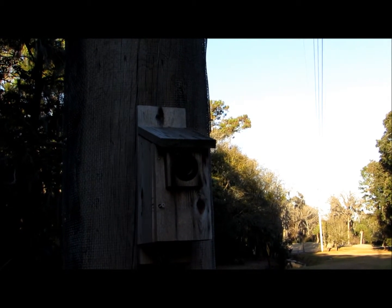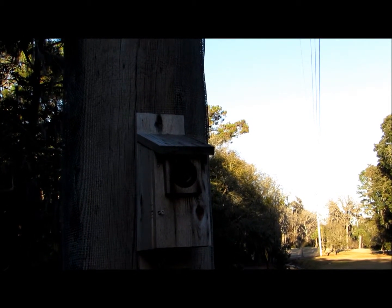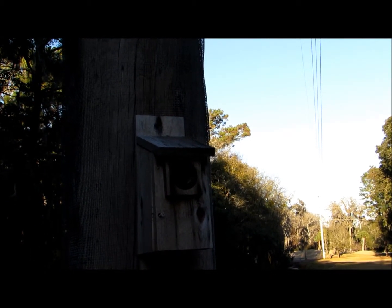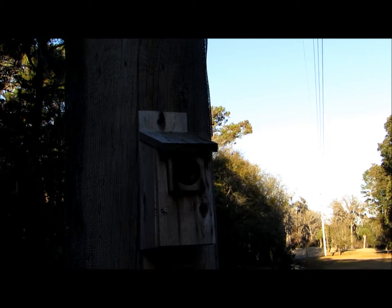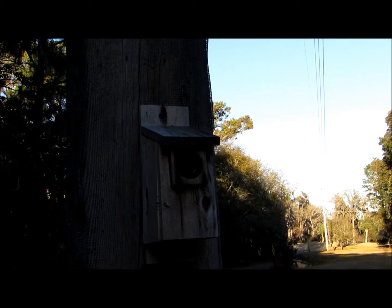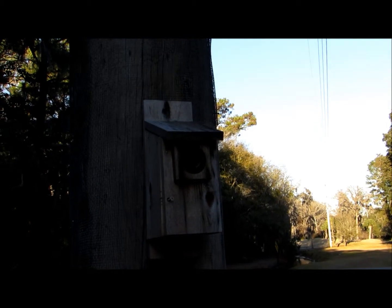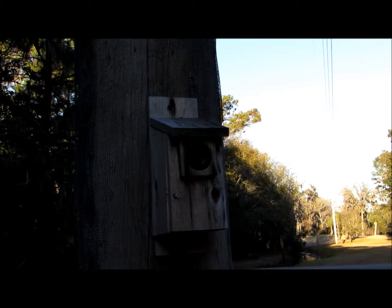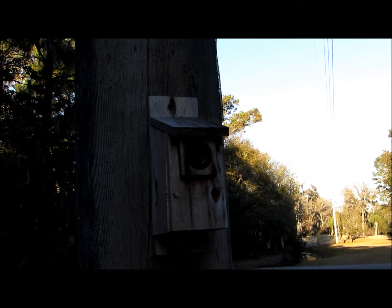They are called the southern flying squirrel, or the fancy name is Glaucomys volans, which means 'flying gray mouse.' The body and tail are 10 inches total in length.